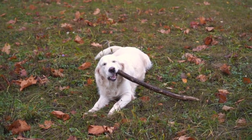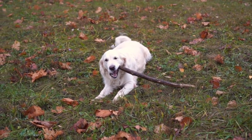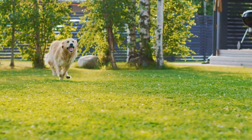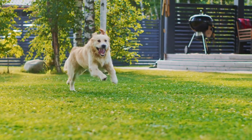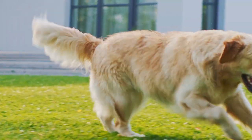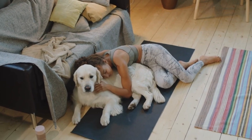Golden Rule #3: A healthy diet. A proper diet can impact the quality of your Golden's coat. High-quality dog food rich in essential nutrients can minimize excessive shedding. Golden Rule #4: Regular baths. Bathing your Golden Retriever periodically can help manage shedding by removing loose hair and keeping their coat healthy.